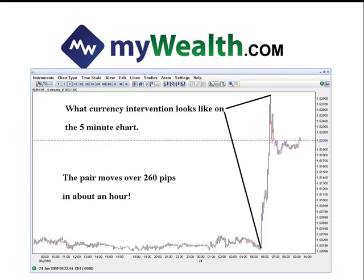This is huge — over 260 pips in about an hour. Remember, I said it trades about 80 pips a day normally. Think about how fast and furious that is, and if you were short the Euro-Swiss pair, think about the pain that they are putting upon the short seller.